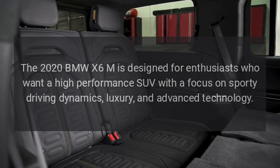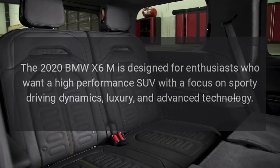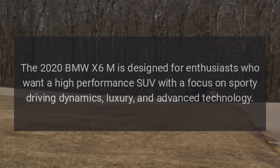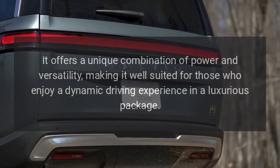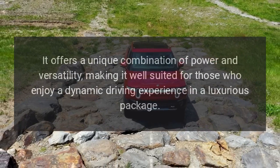The 2020 BMW X6M is designed for enthusiasts who want a high-performance SUV with a focus on sporty driving dynamics, luxury, and advanced technology. It offers a unique combination of power and versatility, making it well-suited for those who enjoy a dynamic driving experience in a luxurious package.